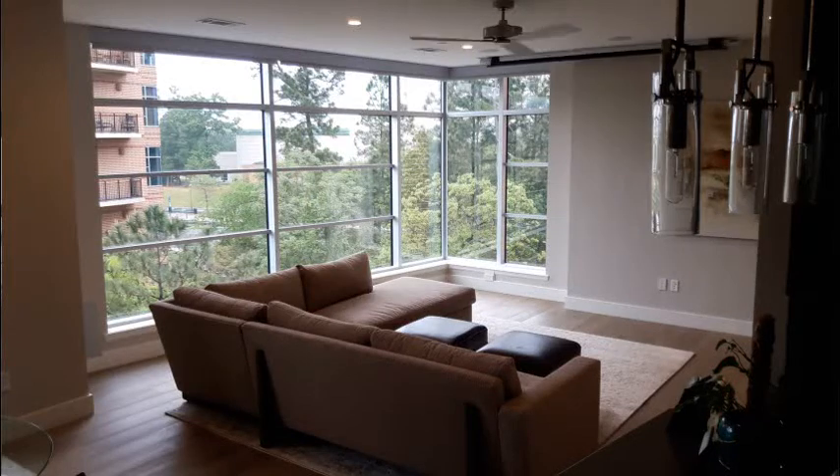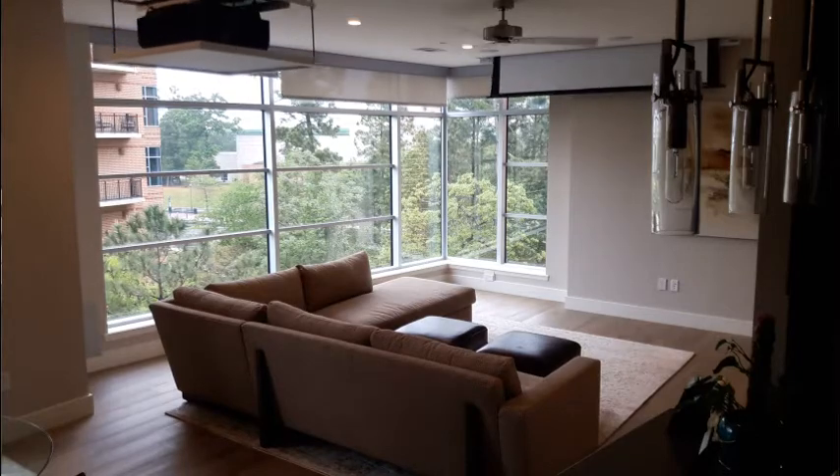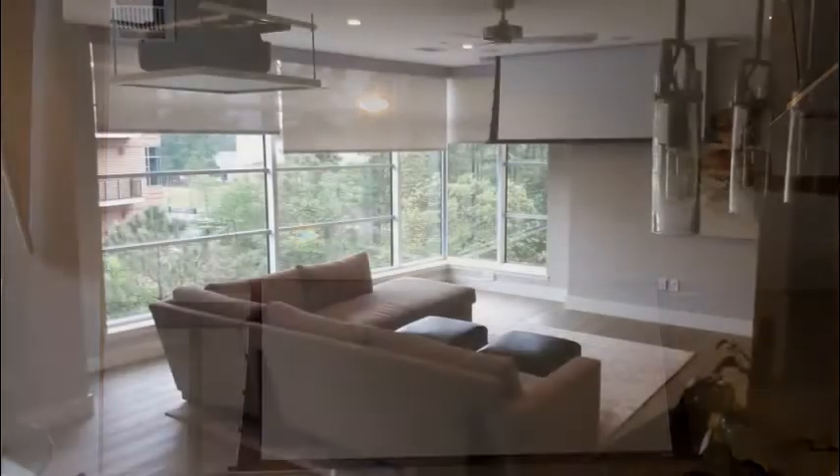In this Woodlands condo, a homeowner wanted to have a screen projector as well as window shades that would let them still see outside but block the light and the heat from coming in. Brian's going to take over here and talk about those shades.